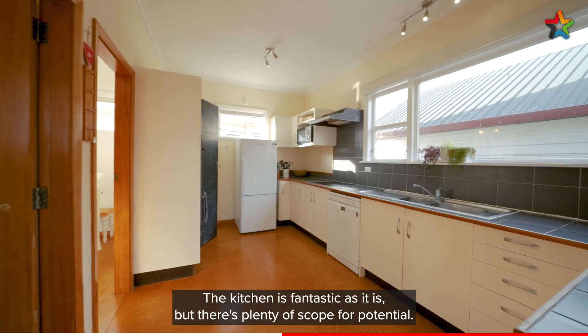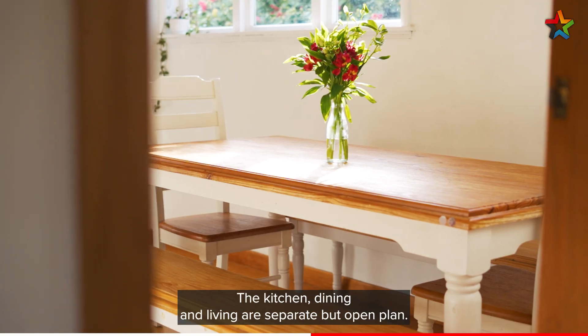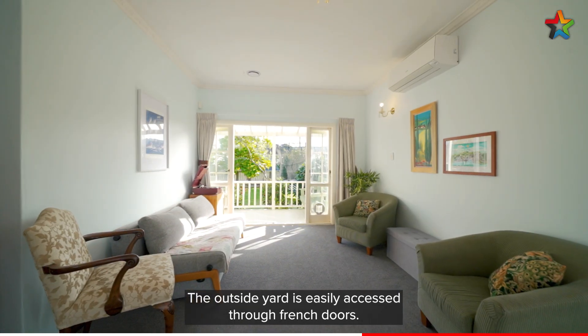The kitchen is fantastic as it is but there's plenty of scope for potential. The kitchen, dining and living are separate but open plan. The outside yard is easily accessed through French doors.